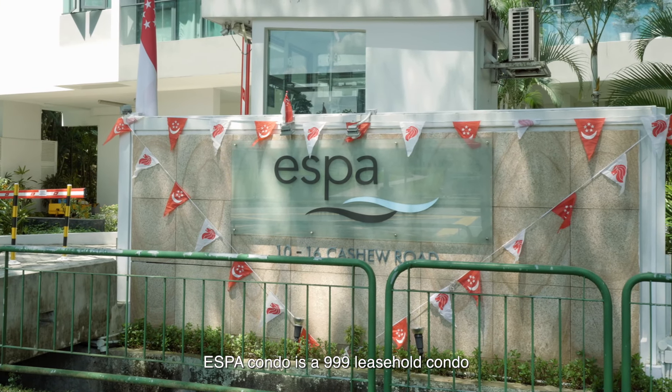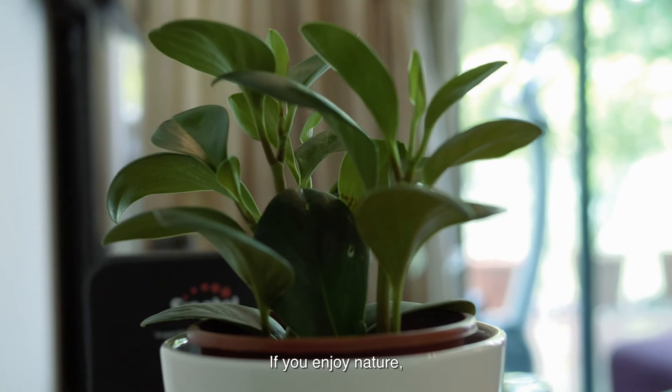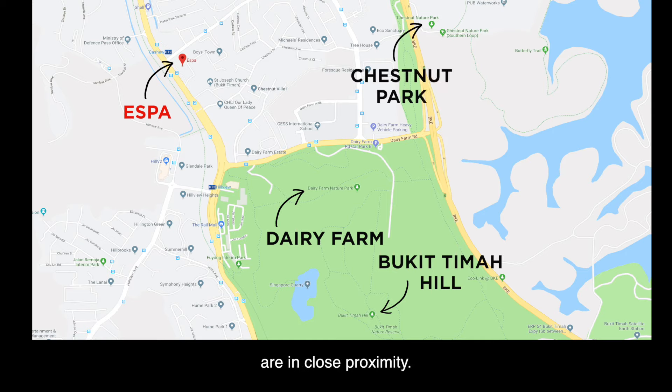Aespa condo is a triple-nines leasehold condo situated along Cashew Road. If you enjoy nature, Dairy Farm, Bukit Timah Hill and Chestnut Park are all in close proximity.